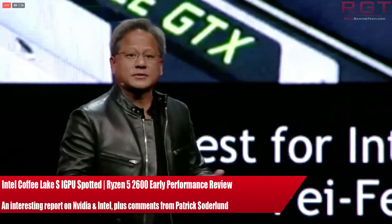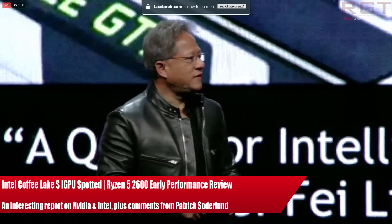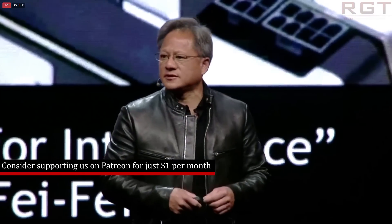My name is Amata and in this Red Gaming Tech video I am here with the latest from the tech and gaming world in the last 24 or so hours. We're going to kick things off with a visit to Nvidia and Intel and their licensing deal as an interesting report has surfaced.